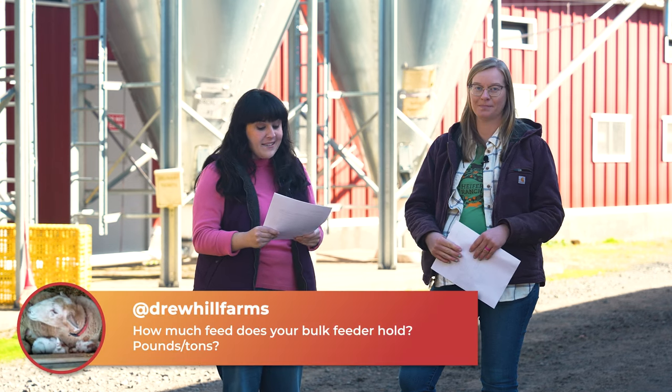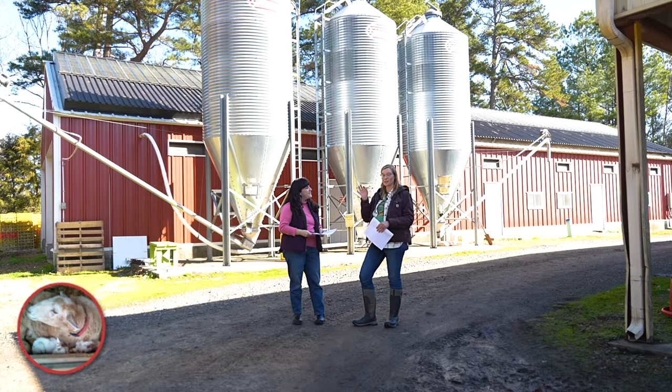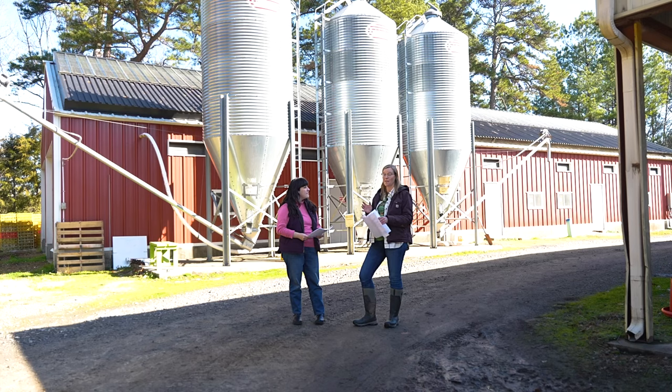This question comes from Drew Hill Farms, who asks: how much feed does your bulk feeder hold? These feed tanks each hold 10 tons of feed. Typically we only fill them to about nine tons, but we can hold more if we happen to have a little bit of extra feed left over in the tank.